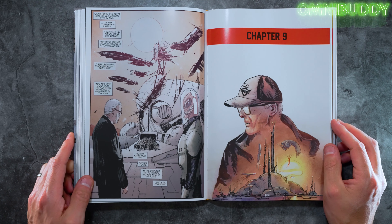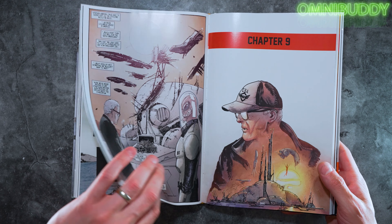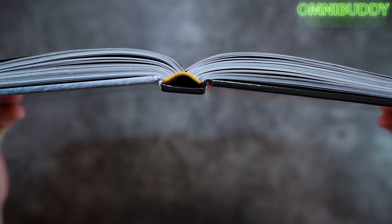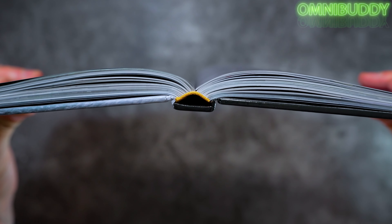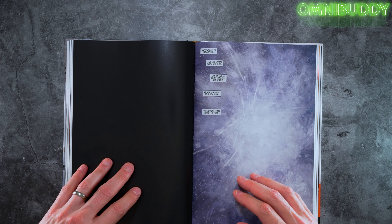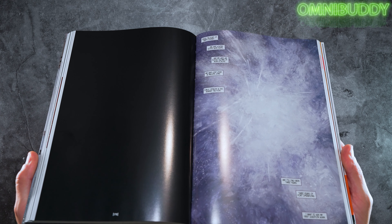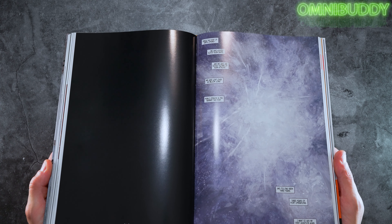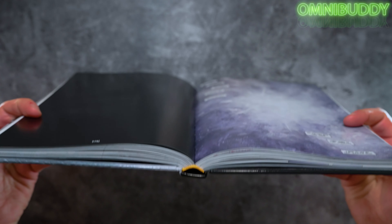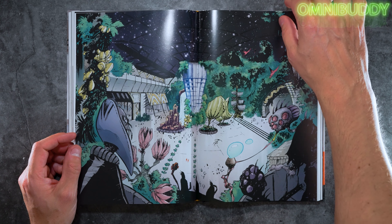The art style is really cool. The binding is also nice — it's a sewn binding that opens up flat. I stretched the spine before reading and after one read it's held up really well. Really nice quality on this hardcover.